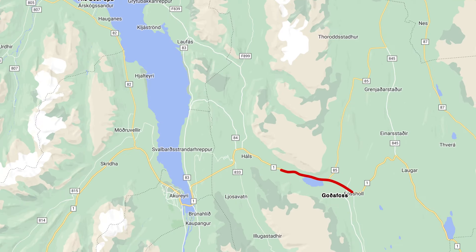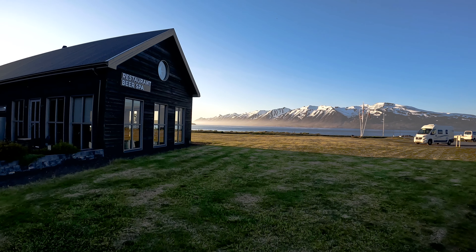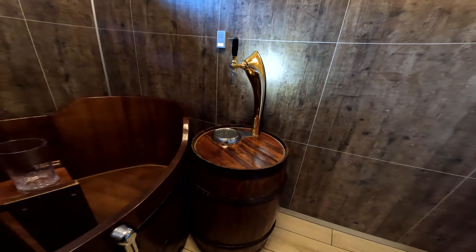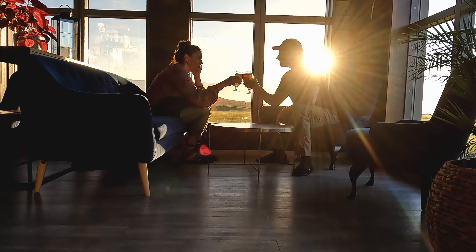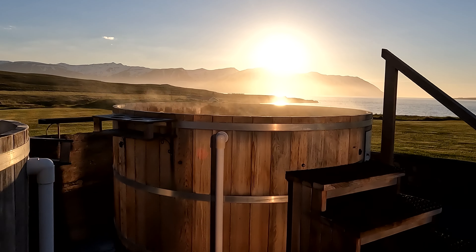If you like beer and you're looking for something a little bit different, Iceland's got you covered. At the Beer Spa, you can soak in a hot tub full of beer and drink all you want from a private tap. It's supposed to be good for your skin — the soaking part, not the drinking part. They also offer regular hot tubs outdoors, and the view is out of this world.